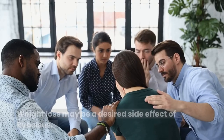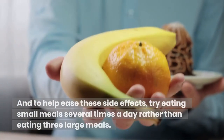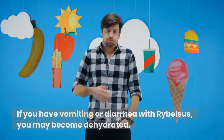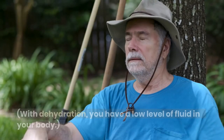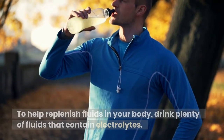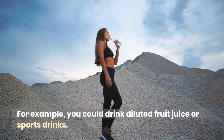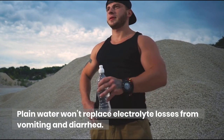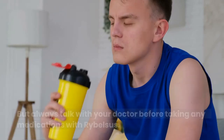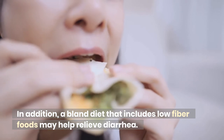Weight loss may be a desired side effect of Ribelsis. If you have nausea and vomiting, tell your doctor. To help ease these side effects, try eating small meals several times a day rather than three large meals. If you have vomiting or diarrhea, you may become dehydrated, meaning you have a low level of fluid in your body. Be sure to tell your doctor. To help replenish fluids, drink plenty of fluids that contain electrolytes — for example, diluted fruit juice or sports drinks. Plain water won't replace electrolyte losses. Certain over-the-counter anti-diarrheal medications may also help stop diarrhea, but always talk with your doctor before taking any medications with Ribelsis. A bland diet that includes low-fiber foods may also help relieve diarrhea.